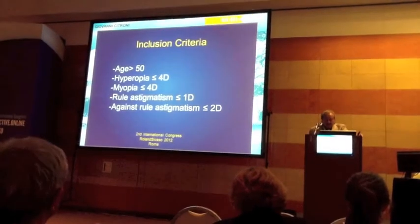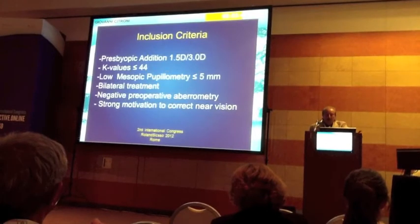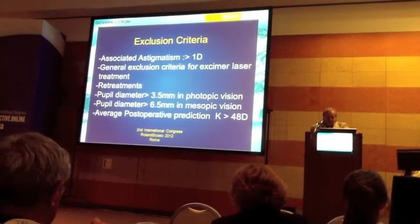This slide shows the inclusion criteria, followed by more inclusion criteria, and this slide shows the exclusion criteria.